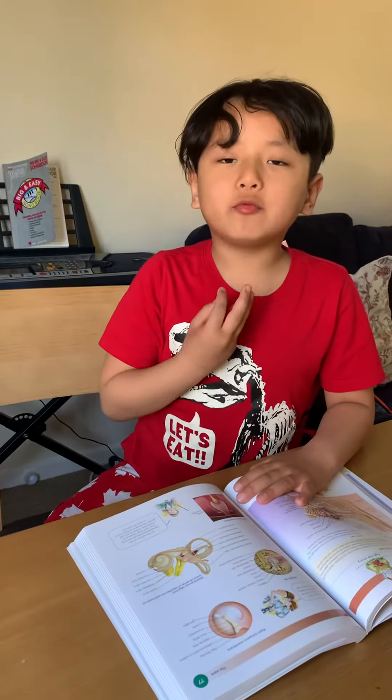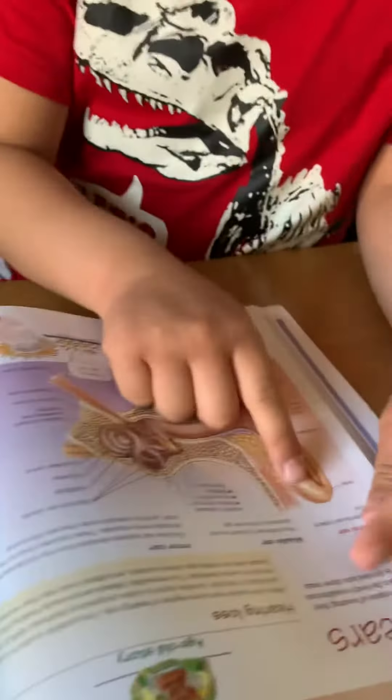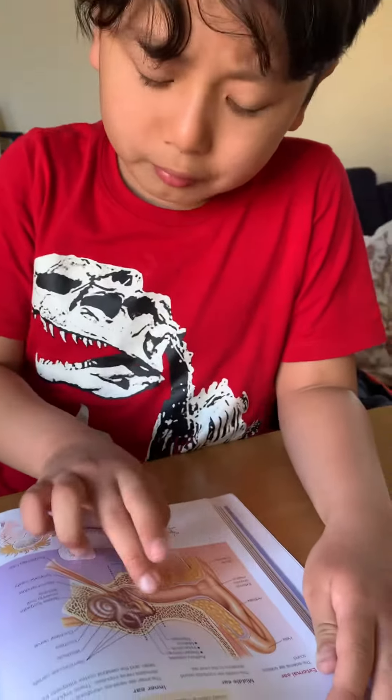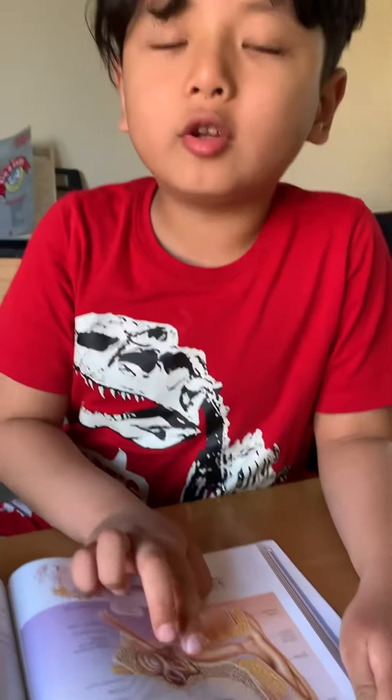Hello everybody, my name is Ruel and I'm going to teach you about the ear. So first the sound waves enter your ear, then it goes through your ear canal, then it hits your eardrum.